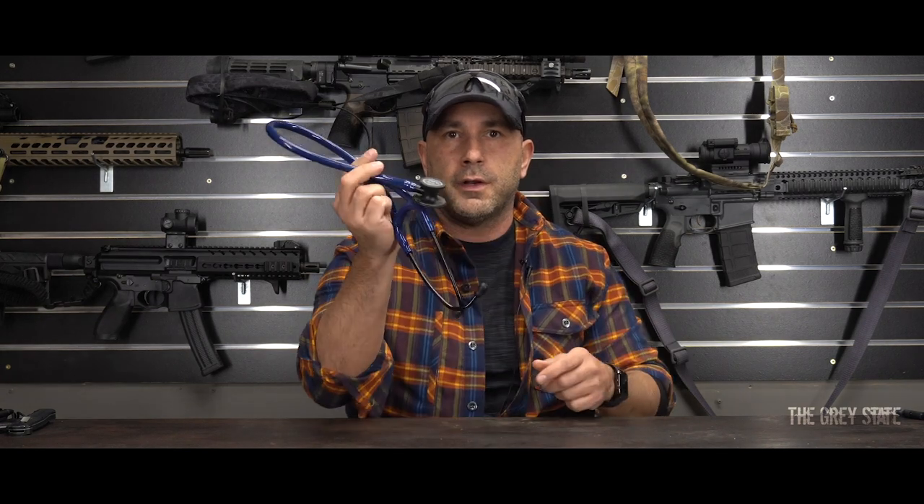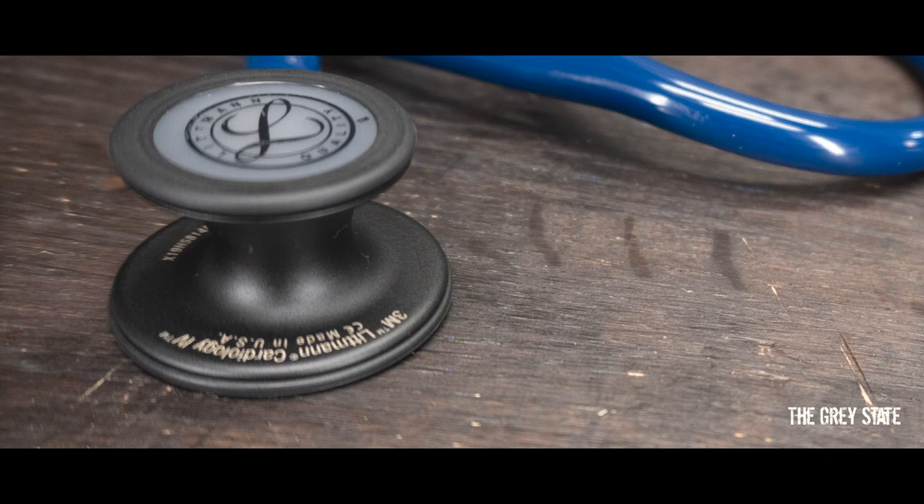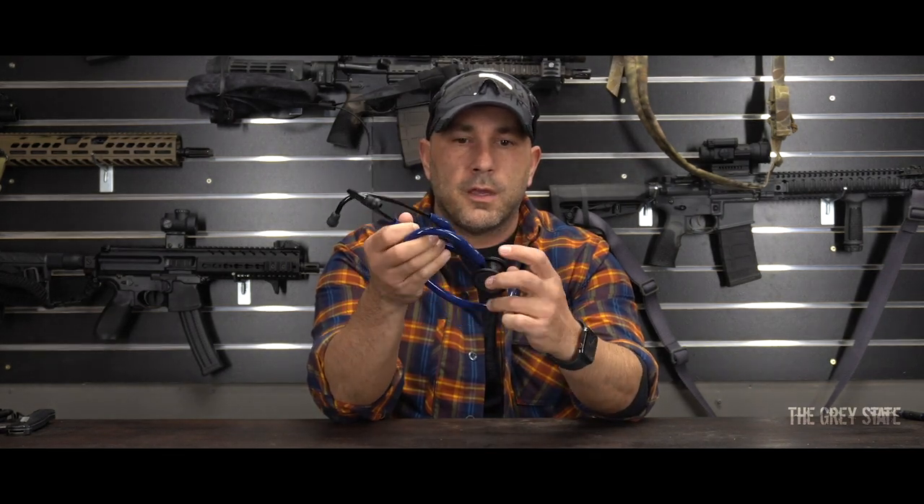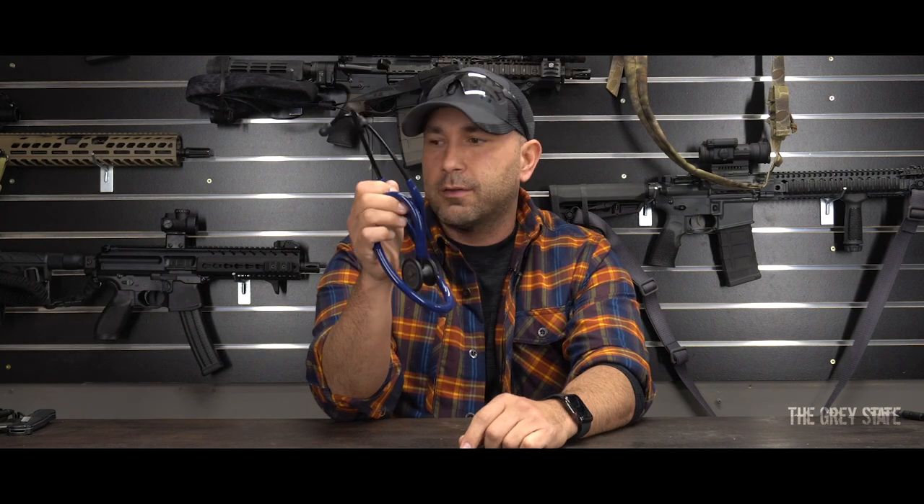Left side front pocket: you can't be a good medic if you don't have a good set of ears. For me, it's 3M Littmann Cardiology IVs in a cool blue color with blackout. Dual bell — you can use the PEDS side or the full size. Really like these.